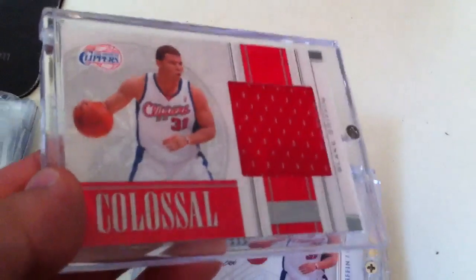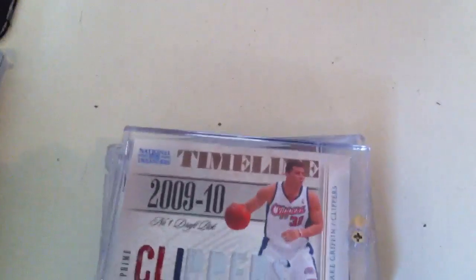And then we got some National Treasure cards — a Colossal Jersey from his rookie year. This one is actually pretty short printed, number 20 out of 25.